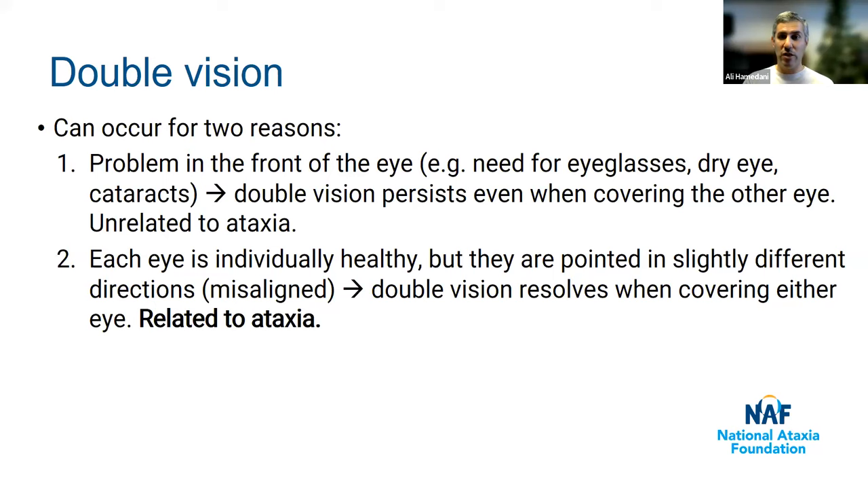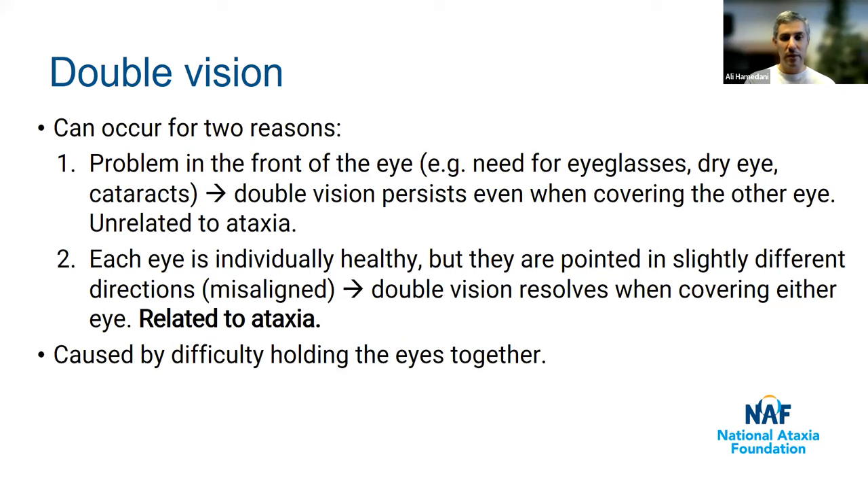If you have double vision and want to know if it's related to ataxia, cover one eye and see what happens. If you cover either eye and it gets better, but only with both eyes open is double vision present, that's potentially related to ataxia. But if you cover one eye and still have double vision, that's not related to ataxia at all — just see your eye doctor. The double vision related to ataxia is caused by the eyes being misaligned, and the cerebellum is responsible for holding the eyes together and making sure they move together at the same time.